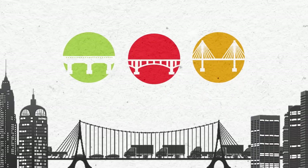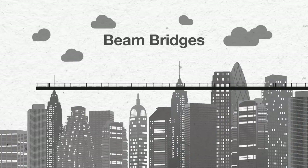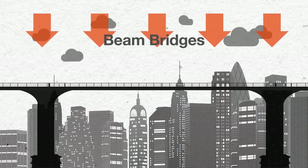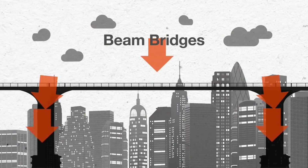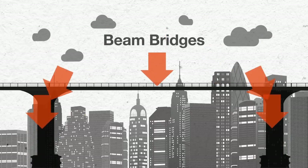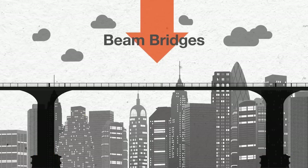There are three types of bridges: the beam bridge, the arch bridge, and the suspension bridge. Beam bridges have the simplest design and offer the least support. The bridge deck is only supported on its two opposite sides. When too much weight is applied to the center of the bridge, it can collapse.